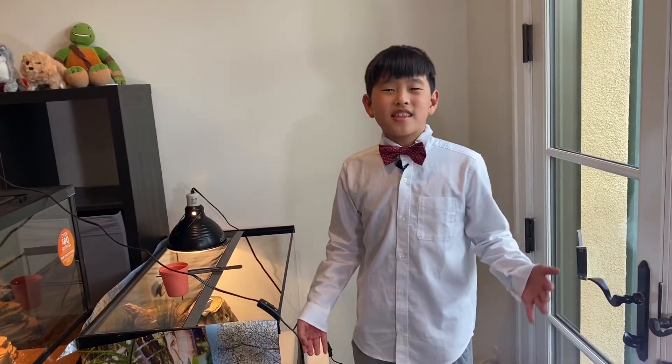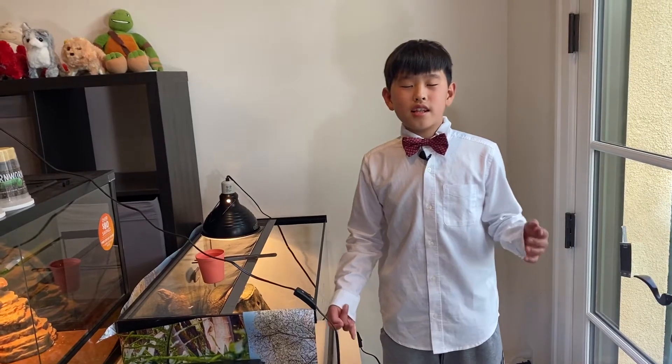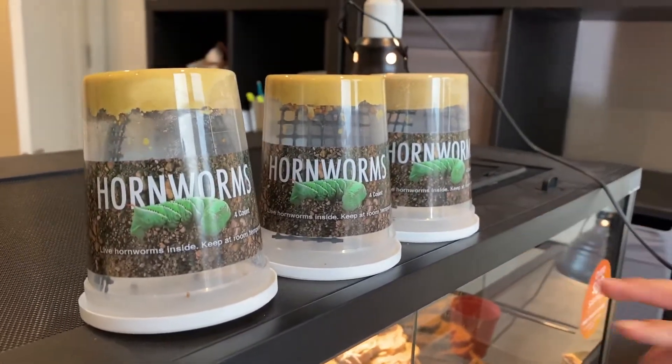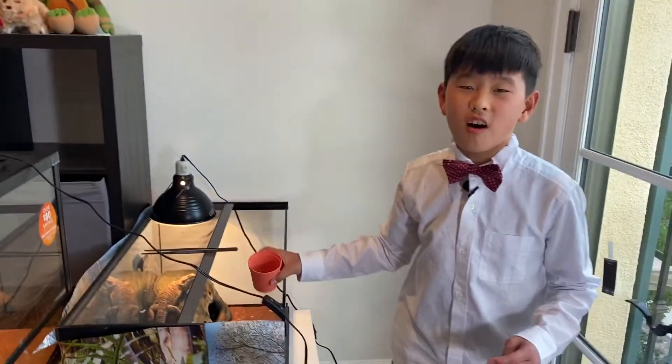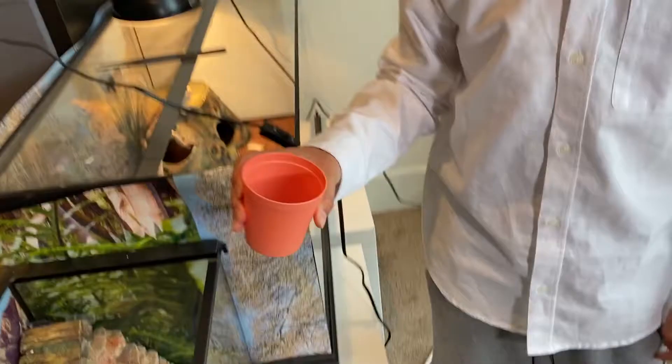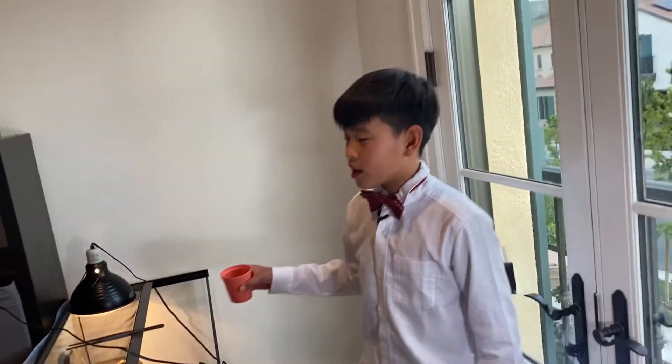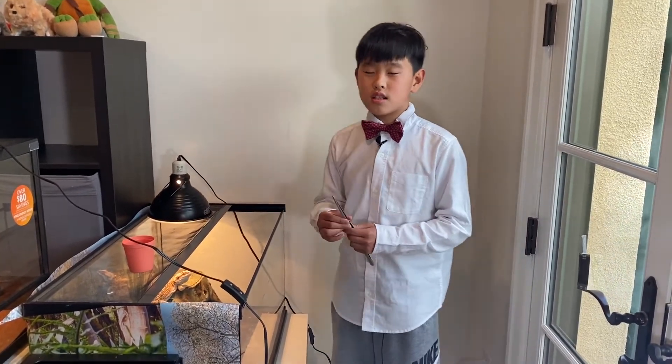Hey guys, it's your reptile bro Aaron, the king of reptiles. In today's video, I'm going to feed 12 hornworms to my two bearded dragons. These are the cups I bought — four in each — and they cost about 30 dollars. I wanted 20 but there was only 12. Hornworms are actually like very sweet candies for bearded dragons, so I only bought a little to start. Bearded dragons love hornworms, so let's start feeding them.